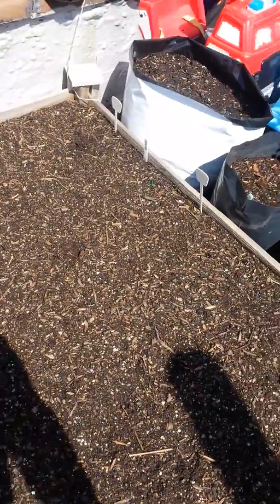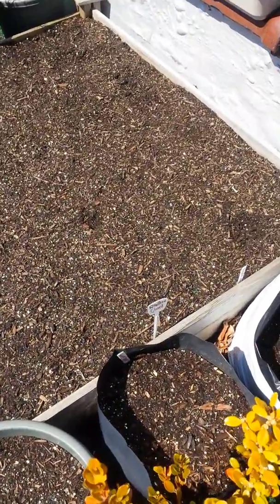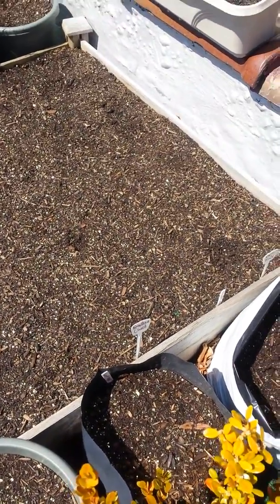This is my raised bed where I'm gonna have collard greens, spinach — let me look at the sign — some rainbow chard, some freckled lettuce, and dinosaur kale.